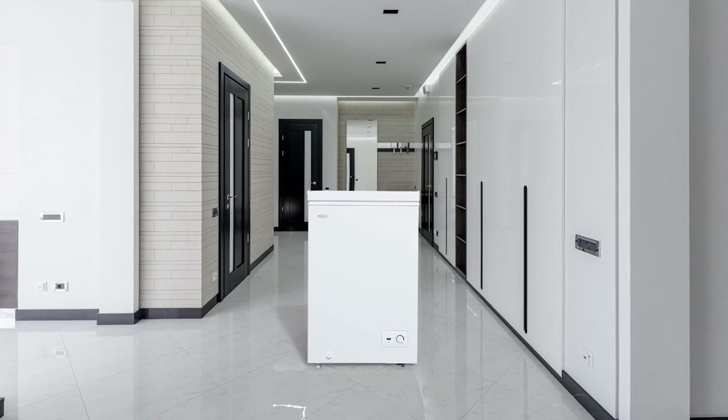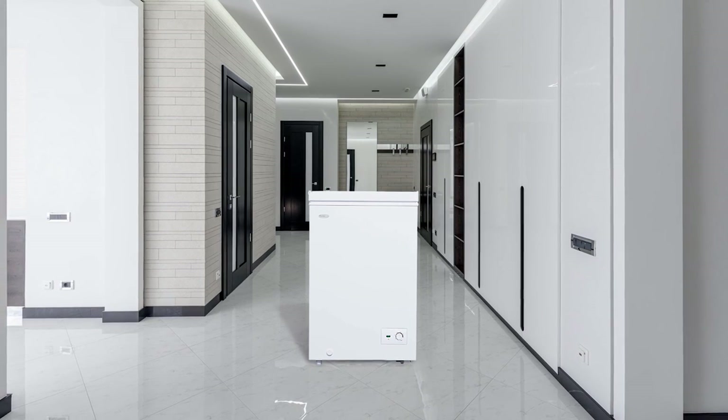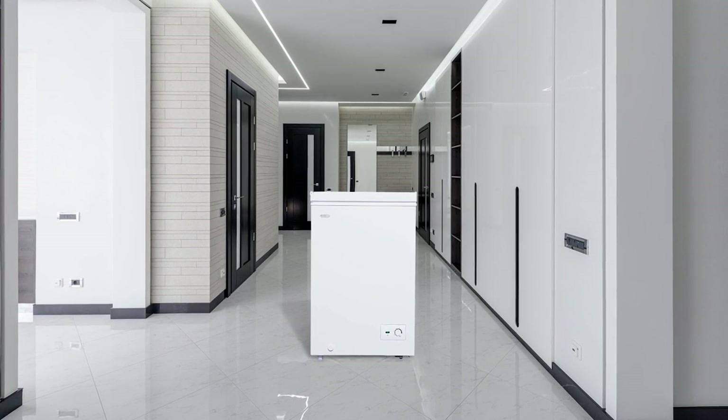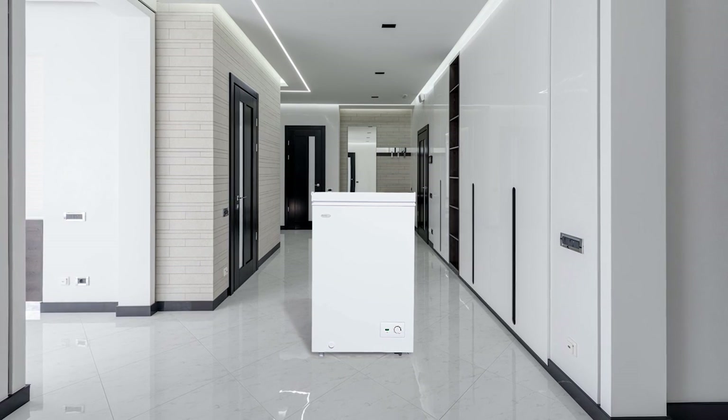It comes with manual frost and has a front mounted defrost drain. The freezer needs to be defrost drained once a year for its durability and long life. The machine also comes with a removable storage basket for your convenience.